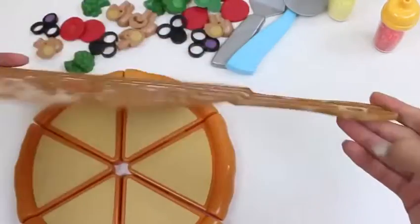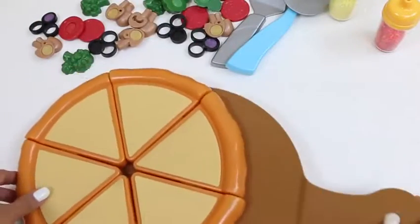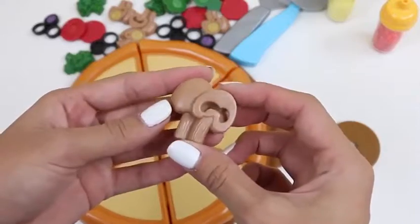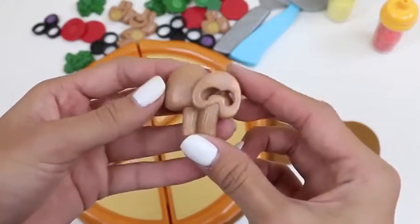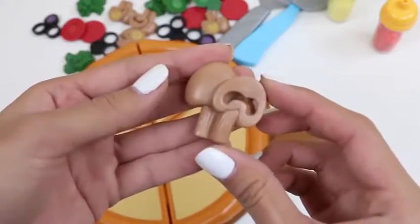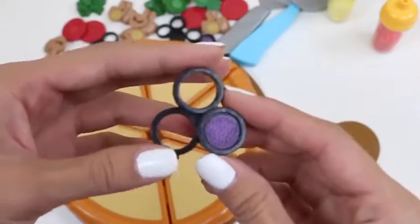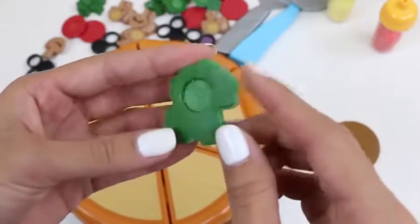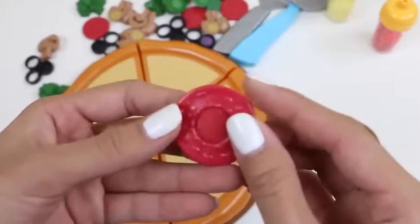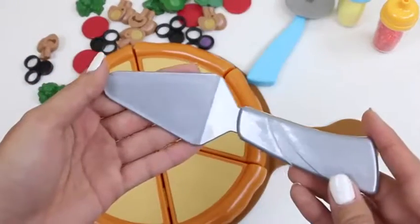And this is what we're going to use to put the pizza in the oven! Here we have a mushroom — it has some velcro on the other side to stick to the pizza. We don't want our toppings falling off, do we? And here's some olives! And broccoli — broccoli is really good for you! And some pepperoni! I love my pizza with lots of pepperoni. If you guys do too, give this video a thumbs up!